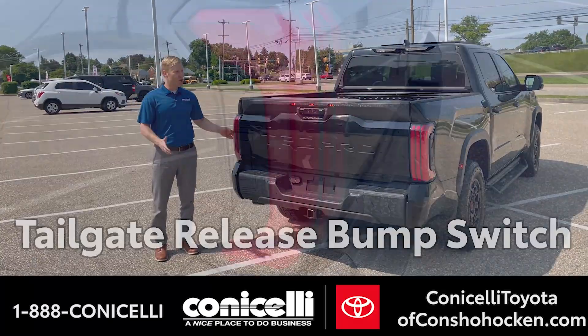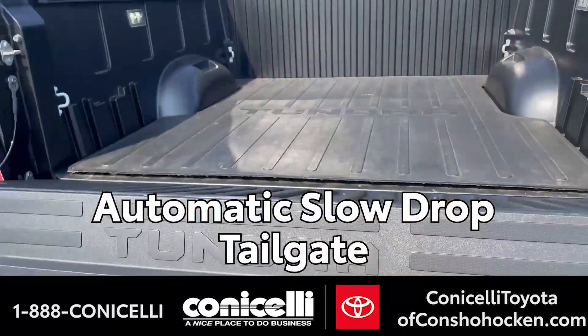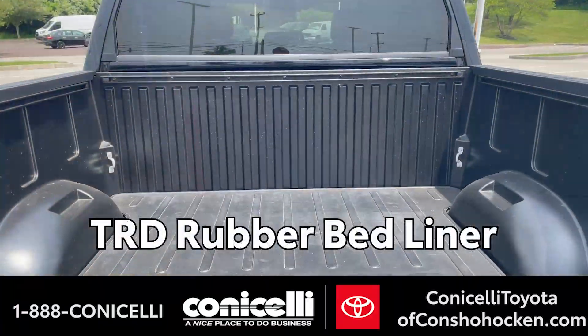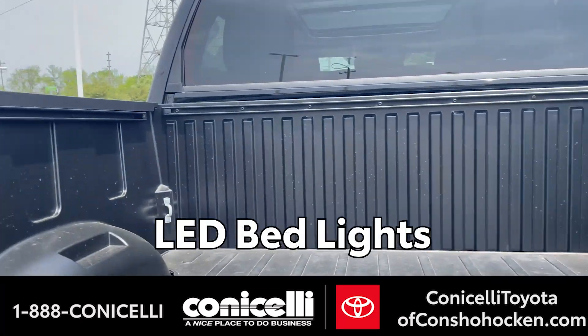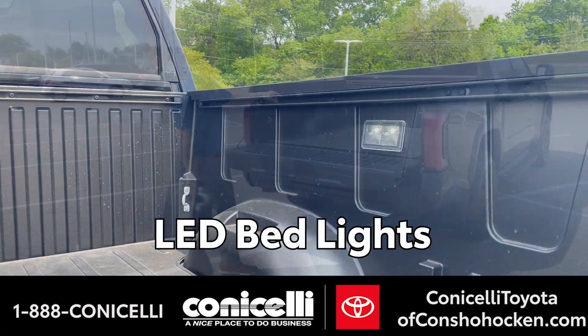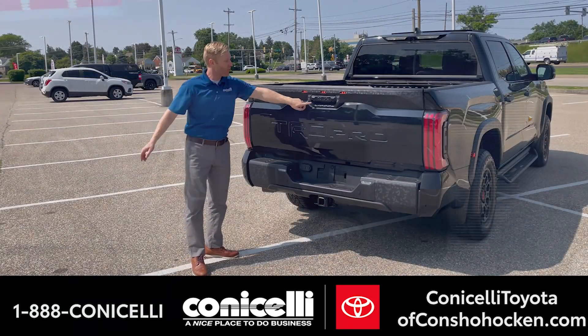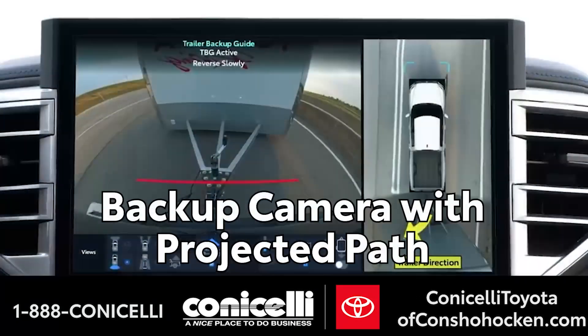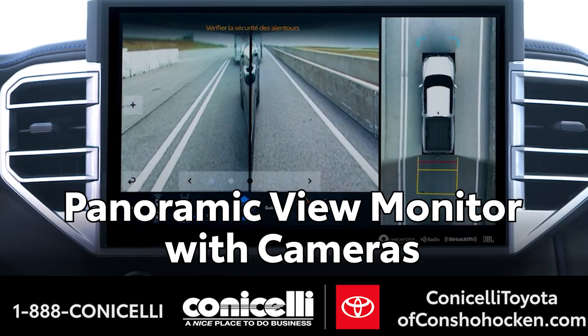One of the coolest features about this truck is you can press the side button and it has an automatic slow-drop tailgate. We also added the TRD bed liner, and in addition to that, this comes with bed lights. Up here you have multiple cameras — a backup camera, a trailer camera, and a 360 surround view camera. All standard.